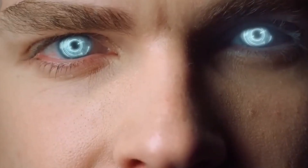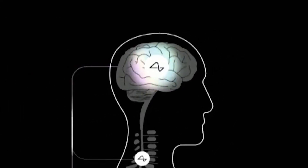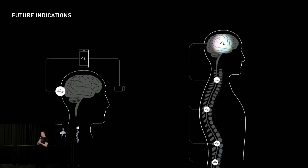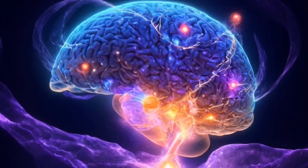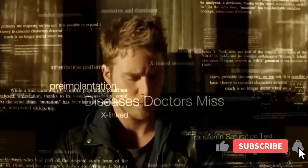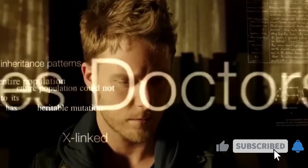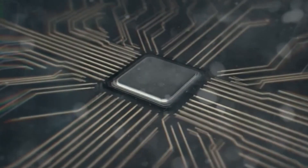As we wrap up this journey, Neuralink isn't just a tech marvel — it's a roller coaster of human curiosity, a dash of humor, and a sprinkle of what's next. If you've enjoyed this joyride through the Neuralink universe, hit that subscribe button, toss a like our way, and ring the notification bell. Until our next tech escapade, stay curious and tech on.